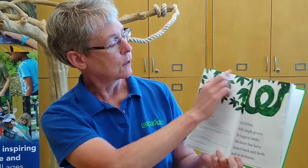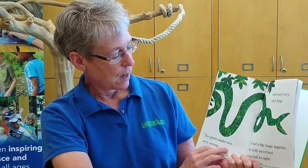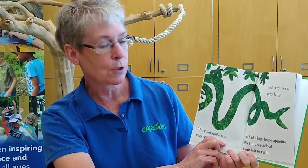Look at those loopy loops — it looks just like the colors of the tree's leaves. The giant snake was very strong and very, very, very long. He had a big, huge appetite. His belly stretched from left to right.